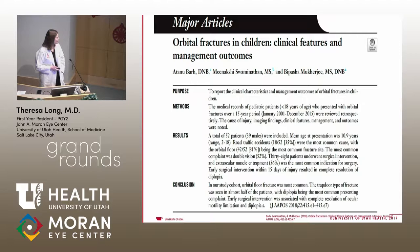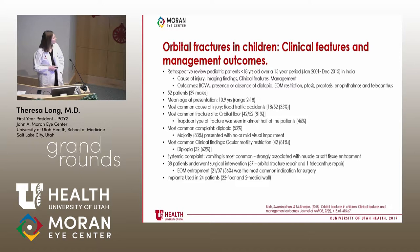A paper just came out in December — a comprehensive retrospective review of pediatric patients under 18 over a 15-year period done in India. They documented cause of injury, imaging findings, clinical features, and management. They had 52 patients; 75% were male, with a mean age of about 11 years — similar to our patient. The most common cause of injury was road traffic accidents at 35%, partly because seatbelts and car seats are less commonly used in India.